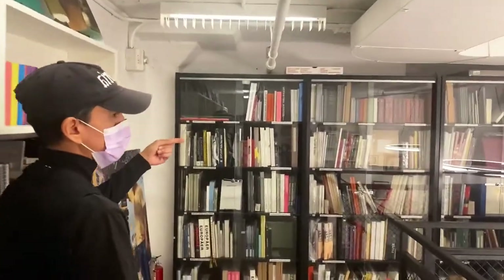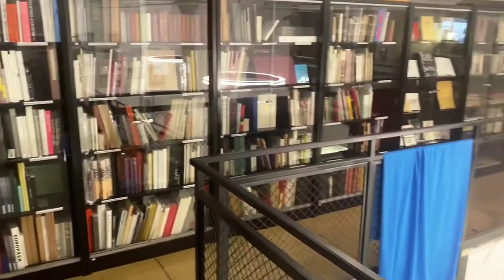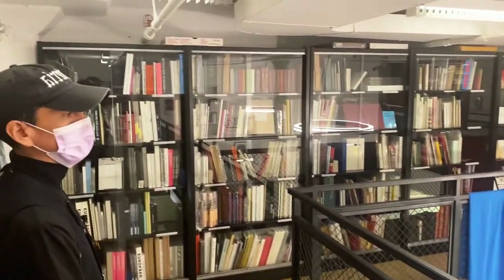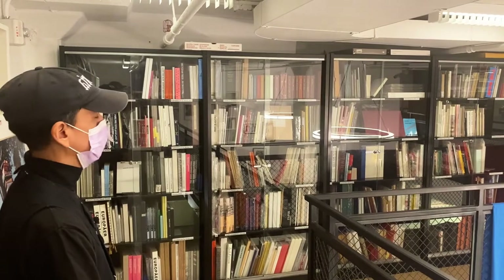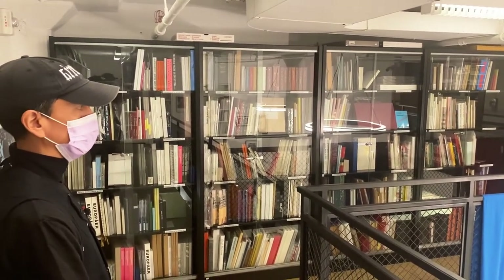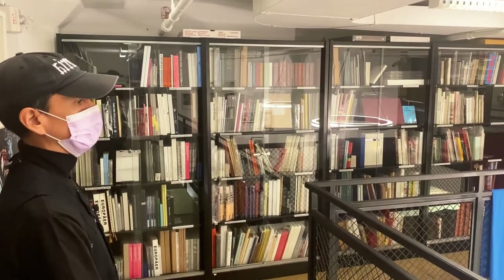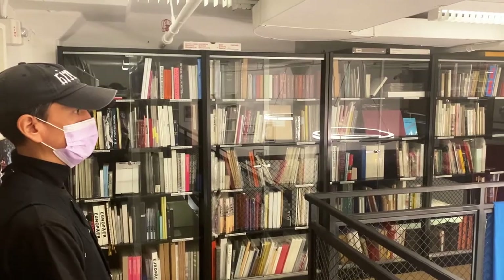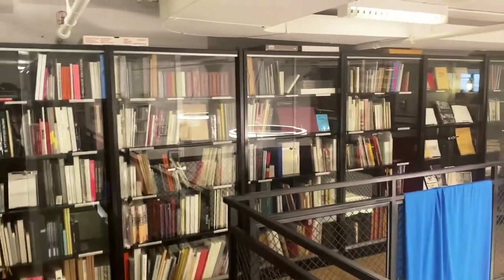Here in the glass cases upstairs, as I said, we have more books from generations past — things that have gone out of print, things that were printed in very low editions, things that are sought after by collectors, things that have historical significance, things that are fragile. Whenever we have people come by, we'll assist them if they want to view any of these.